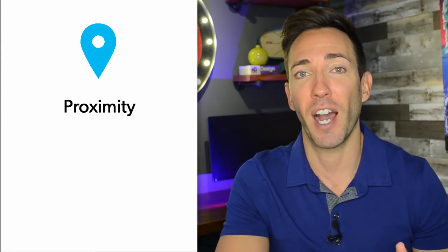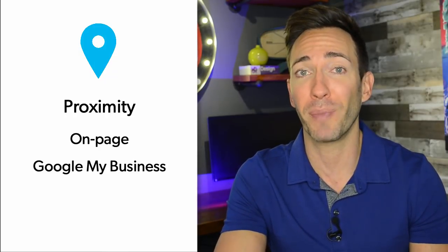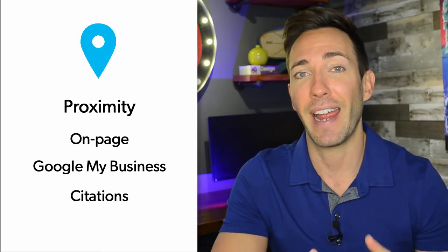Voice searches are becoming more and more popular every year, where people are searching for a restaurant near me or a salon near me. By really getting your local SEO on point, you can also be found in those searches. There are a lot of factors that contribute to where you're going to be found in the map listings, starting with proximity, then on-page factors, then proper Google My Business optimization, as well as citations and backlinks.